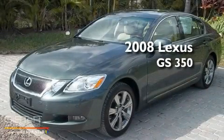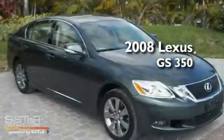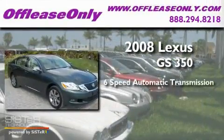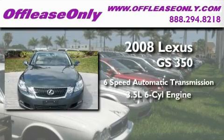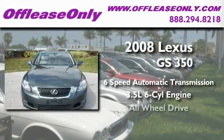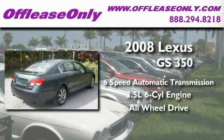This is a 2008 Lexus GS350. This four-door sedan has a six-speed automatic transmission, a 3.5-liter V6, and the added safety and control of all-wheel drive.